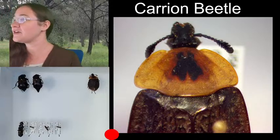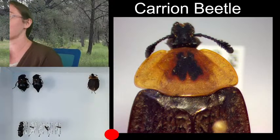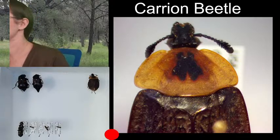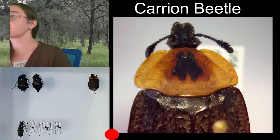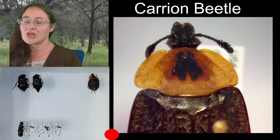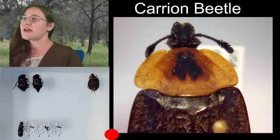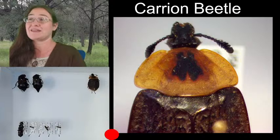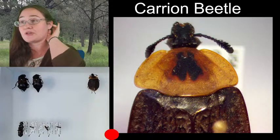Are carrion beetles the same as flesh-eating beetles? Flesh-eating beetles are actually dermestids — those are a different type of beetle. They're smaller and have scales on their elytra that almost look like hairs. Dermestid beetles — or flesh-eating beetles — are what museums use to clean bones. If they have dirty bones that come in, they put them in a colony of these beetles and the beetles will clean the bones for them.